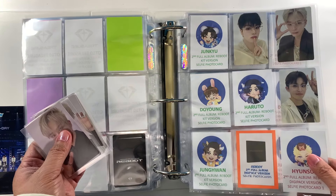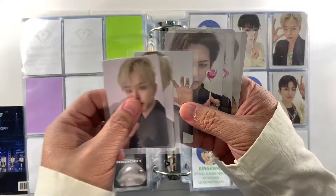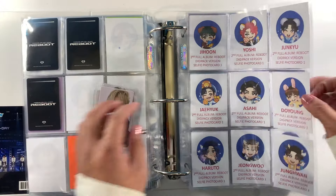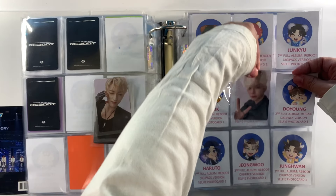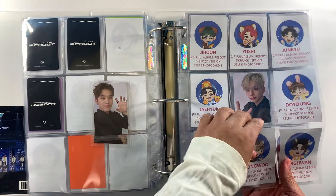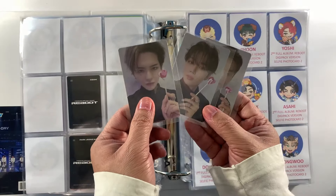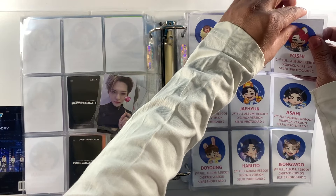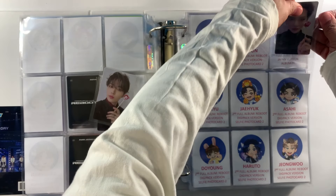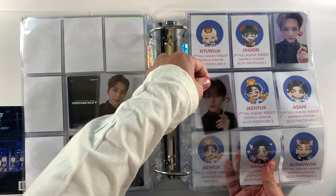Next is the selfie for the digipack. There are two versions — we have Asahi, Haruto, Jungwoo, then Yoshi, Doyong, and Jungwoo. The first version is members doing selfies and the second is members with lollipops. It's a trend now — a lot of their photo cards feature members holding lollipops. We have Yoshi, then Doyong, then Jungwoo.